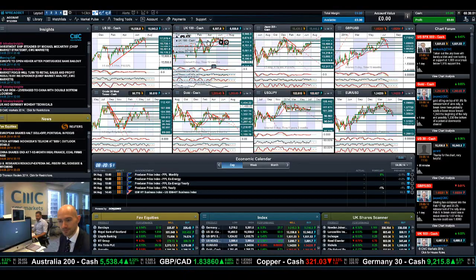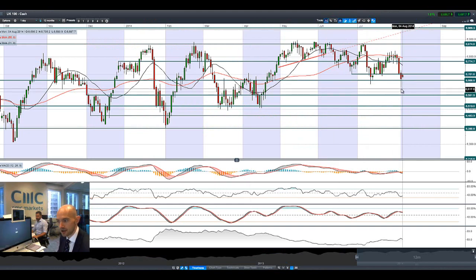Looking at the UK 100, it also gapped up this morning but like most of Europe has now gone into negative territory. Germany 30 is a prime example, looking especially weak, as are Spain, Portugal, and most of Europe. Potential resistance is at 6,701, which was broken support, and we're now looking at 6,666 as potential support on the downside.